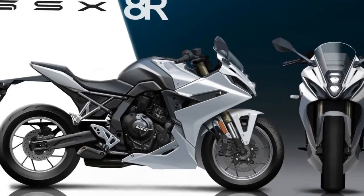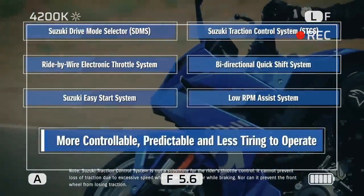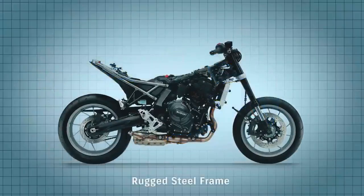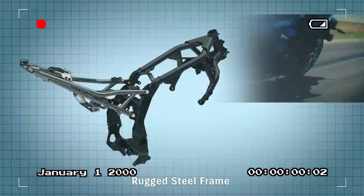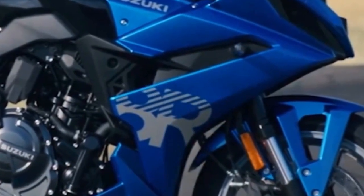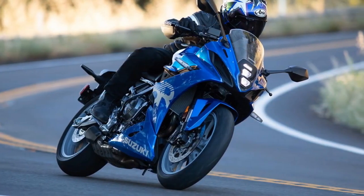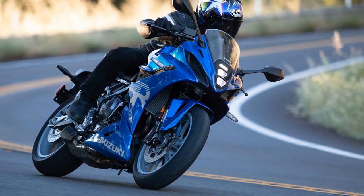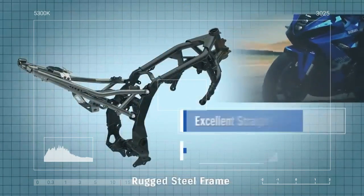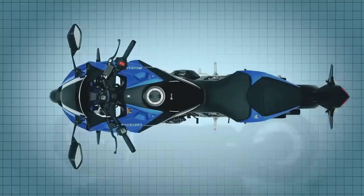It remained incredibly refined across its near-10,000 rpm range. Cruising at 75 mph in sixth gear, the engine barely transmitted vibrations to the rider through the foot pegs or handlebars at 5,000 rpm. The engine's tractability and broad power delivery excel on twisty mountain roads, offering ample torque for exiting tight hairpins and flexibility in gear selection. Maneuvering around town is equally effortless, thanks to Suzuki's low-rpm assist and slipper clutch.